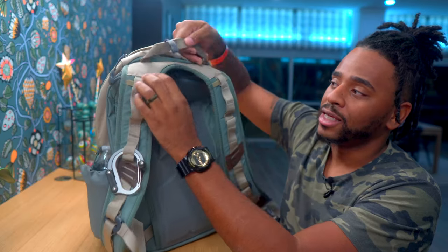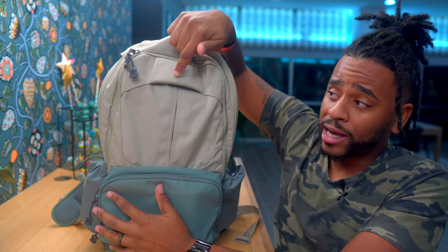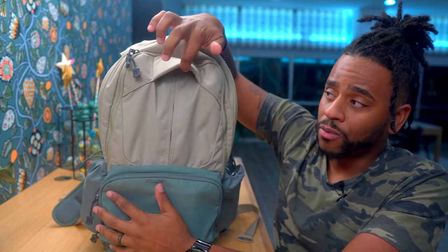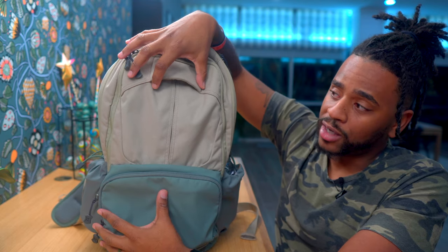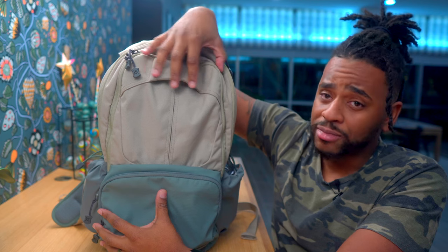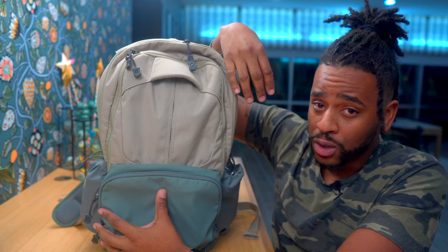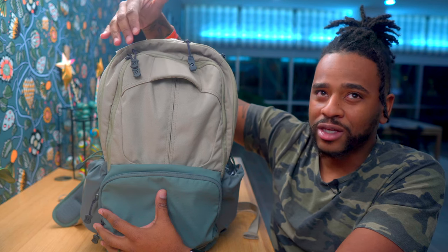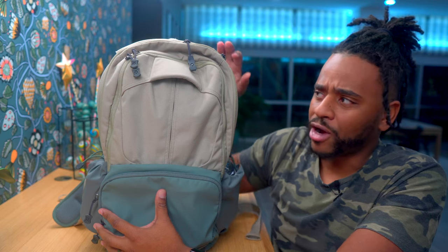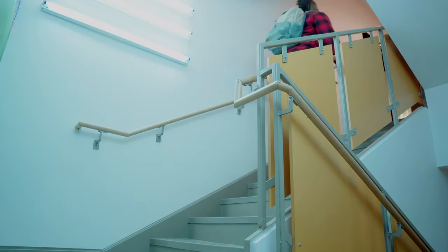The grab handle is one of my favorite parts of this bag. If I could have this incorporated into any bag, I would take it. It makes grabbing the bag when it's lower than you so much easier — it's ergonomics you didn't even think about for a bag. I really love the grab handle.